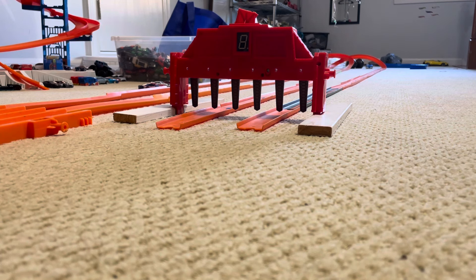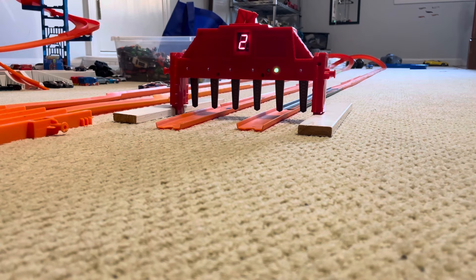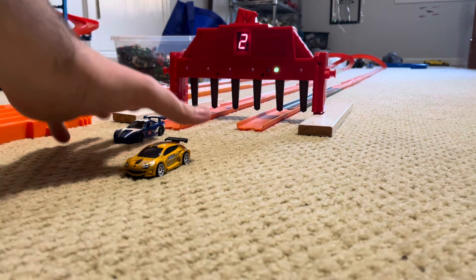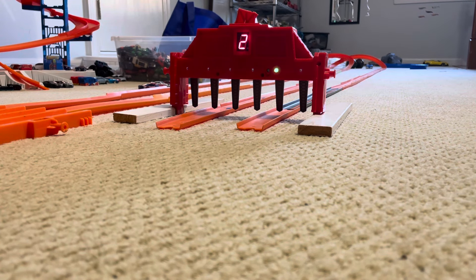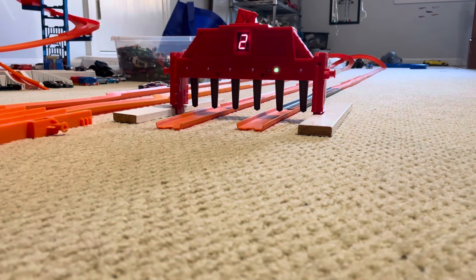Marks, get set, go! Great start from both cars, and it's the C6R for the first win. He has one win under his belt — if he wins one more, he'll advance on to the finals. Marks, get set, go! Great start from both, and it's the McGain Trophy for the win. Both cars have one win each — next one to pass that finish line advances on to the finals. Marks, get set, go! The Corvette C6R at the end advances on to the finals.